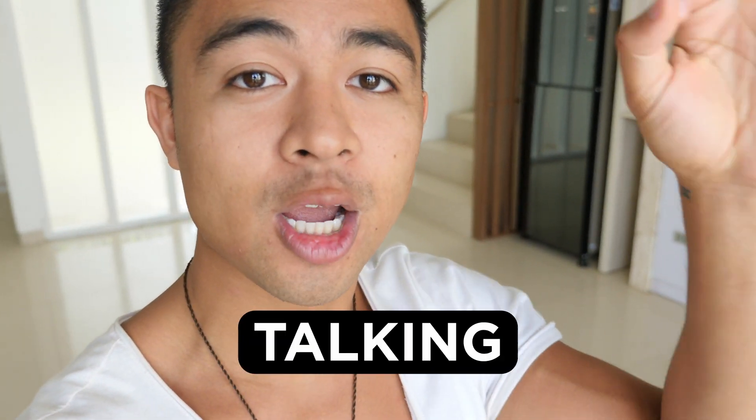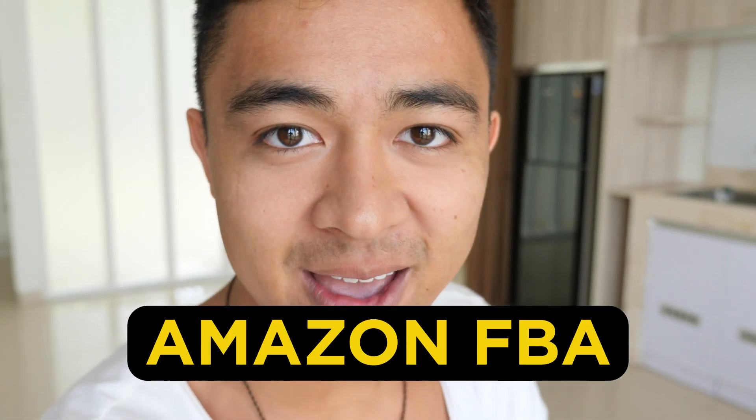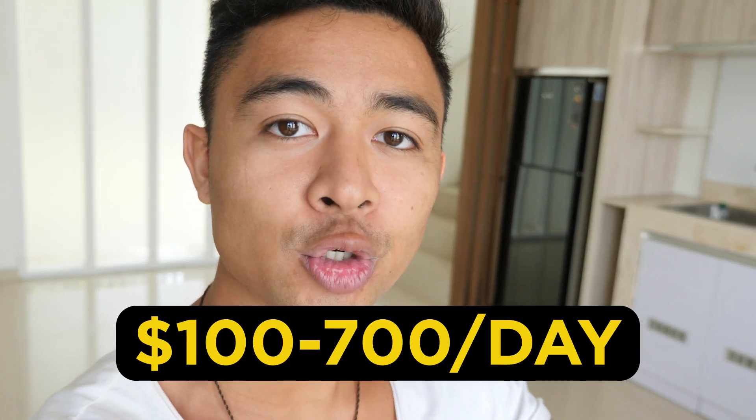Hey guys, Mike Fasile here. In this video we're talking about how to make money with Amazon FBA, and more importantly how you can make $100 to $700 in passive income as a complete beginner.